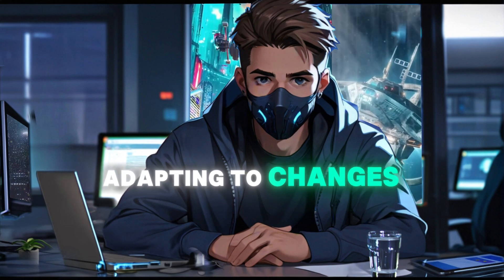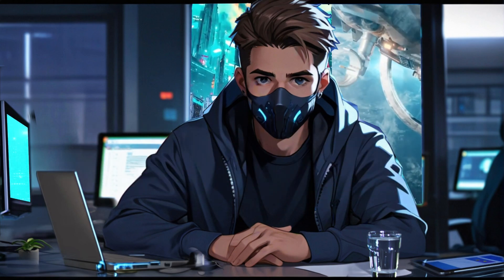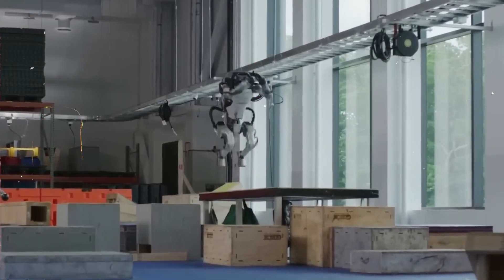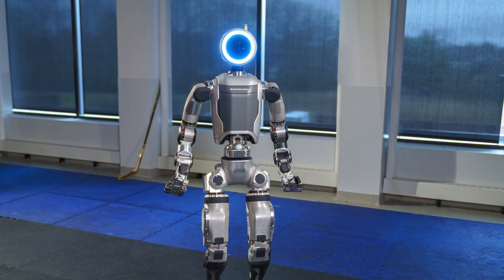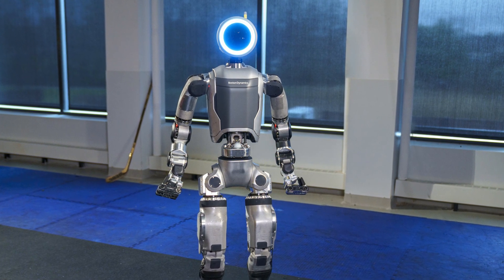Real-time perception — adapting to changes and obstacles. Atlas is outfitted with depth sensors that enable it to perceive its surroundings in real-time. These sensors generate detailed point clouds of the environment, allowing the robot to adapt dynamically to changes and obstacles. This real-time perception is crucial for tasks that involve navigating unpredictable or complex settings.